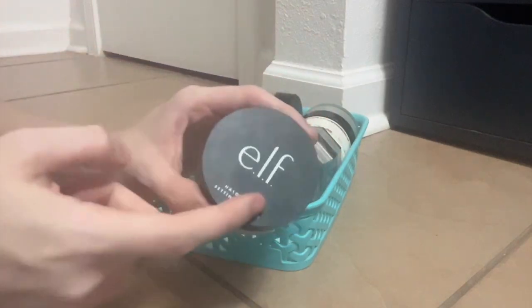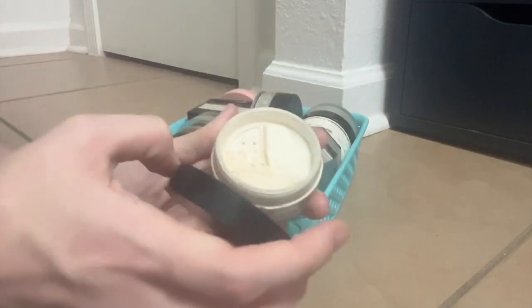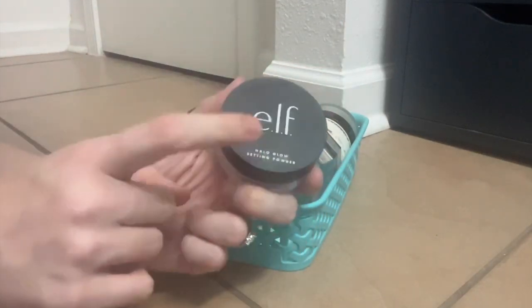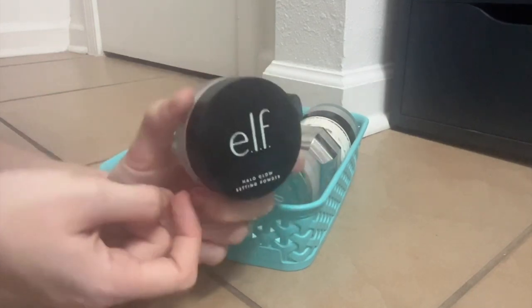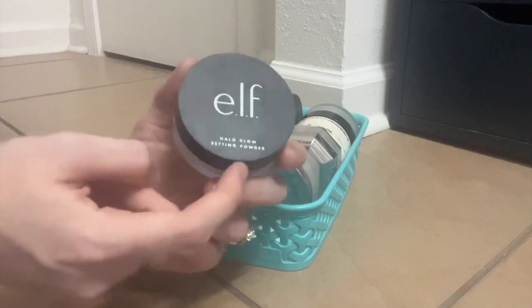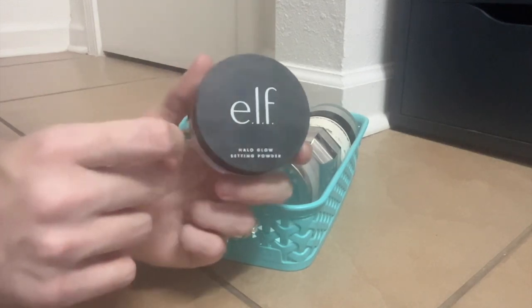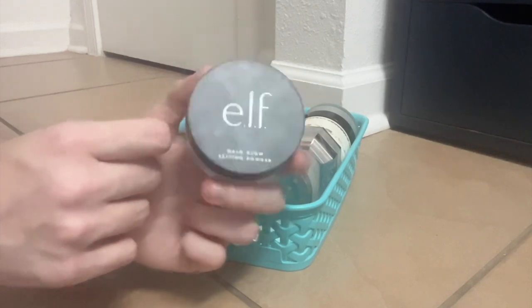This is the Elf Halo Glow Setting Powder. Love this stuff. The Halo Glow line is sort of making a resurgence and I'm so glad, because this is amazing. Love this as a finishing powder, love this as an under-eye setting powder, love this for pretty much anything. It's not glowy — don't let the Halo Glow name fool you. It's really more just a satin finish that looks skin-like. It's gorgeous.